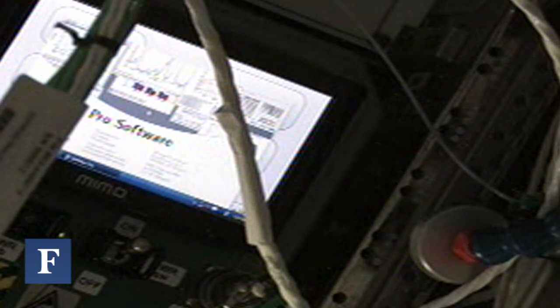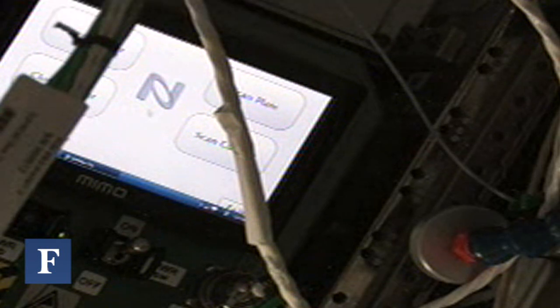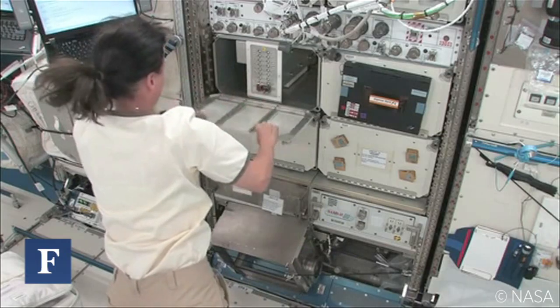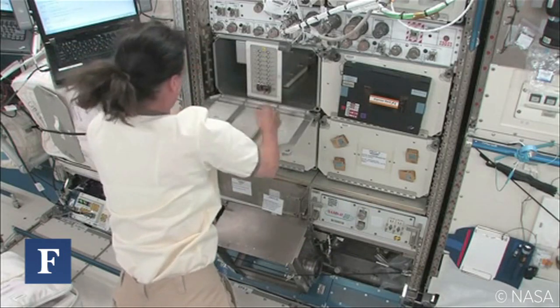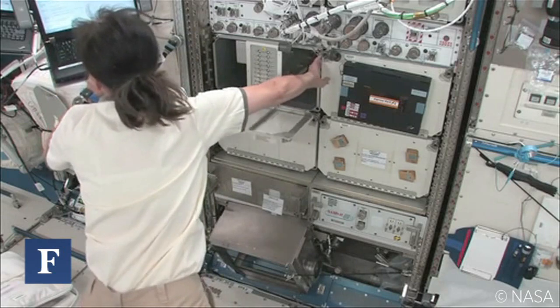For just $500,000, NanoRacks was able to retrofit a commercially available microplate reader to work in outer space. Not only did they have to tweak the reader to work in zero gravity, they also had to simplify the user interface so that any astronaut at any given time could use it — not just a specially trained biologist.